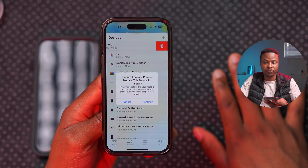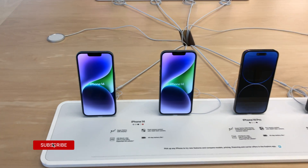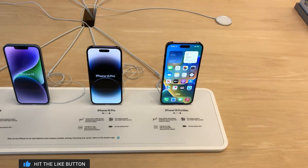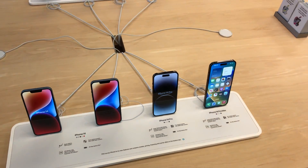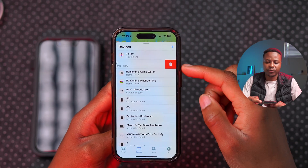Now with this new Repair State, you don't have to worry about that. As long as you unlock your device, go to Find My, and go to Devices, you can put the device in repair state. Apple technicians will be able to confirm the device belongs to you without requiring you to turn off Find My, and Stolen Device Protection won't be an issue.